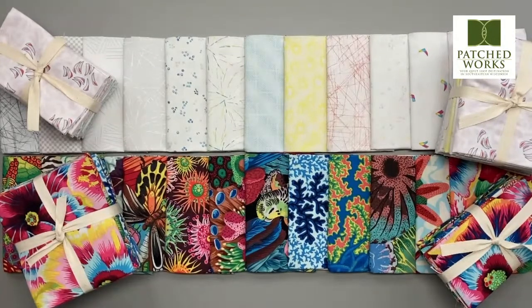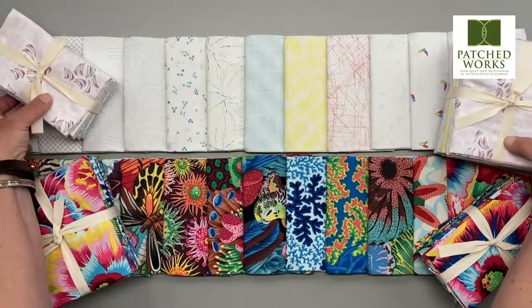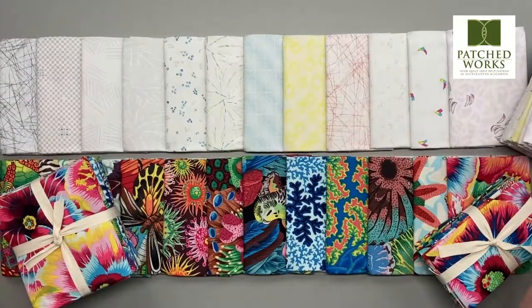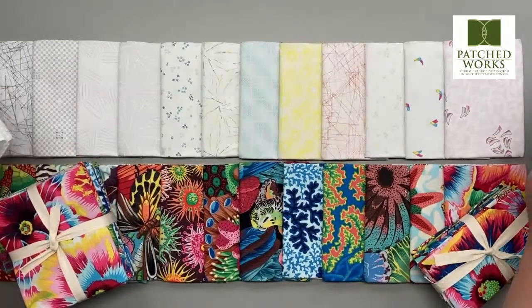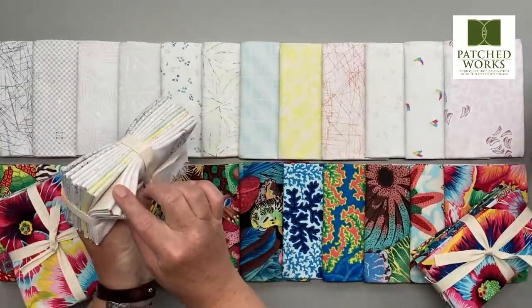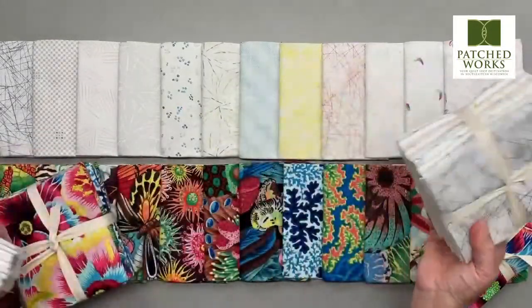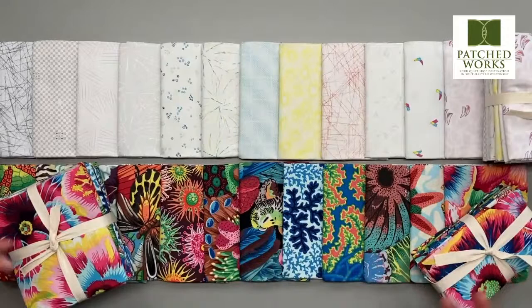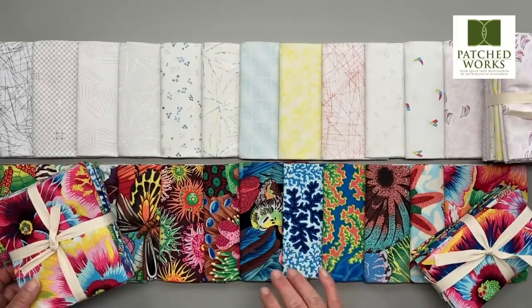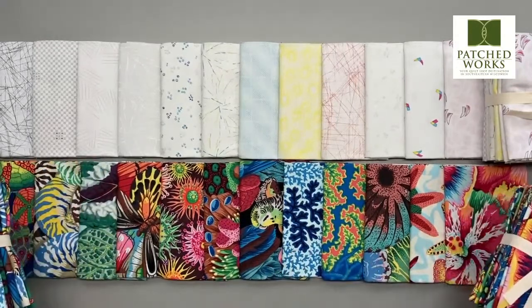We have some beautiful fabrics here today. We have the Victoria Findlay Wolf Modern Shirtings here on top. With our Free Spirit Club, if this is the first time you're tuning in, we offer curated collections that have 12 beautiful fabrics available in the fat eighth size or the fat quarter size. Of course, we have these fabrics available on the bolt as well. If you are a club member, you get to choose a pack and get some fun papers along with it.